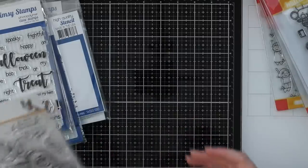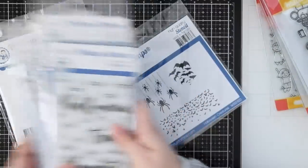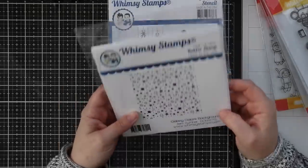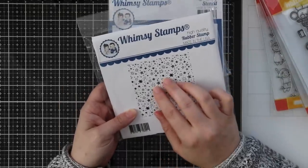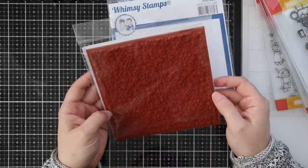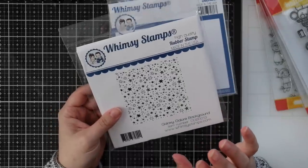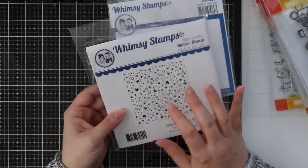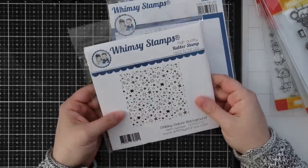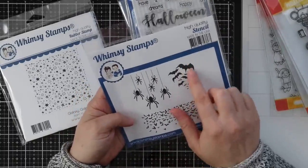Then we've got some fun Halloween stuff that Whimsy sent me — it's just so adorable, been sitting on my desk for a while. There's this really fun background stamp, the Galaxy Galore background. It's not Halloween themed — just these fun whimsical stars in all sorts of different patterns. Their backgrounds are red rubber, about six by six. I think this would look great with a messy alcohol ink background using lift ink, or heat embossed over an actual galaxy background.